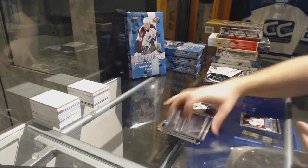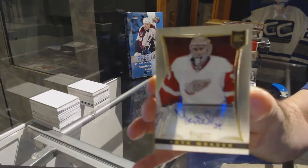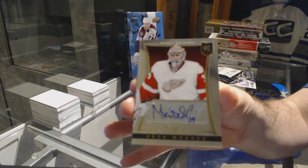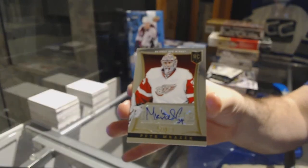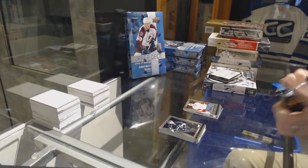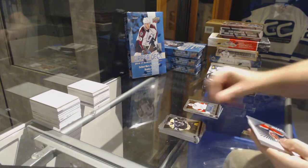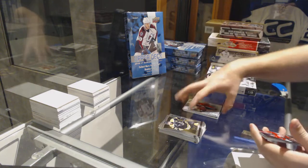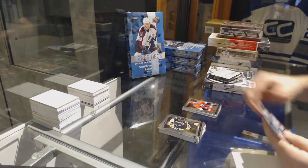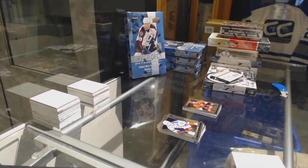For the Red Wings, we've got another Rookie Auto numbered to $3.99, Peter Mrazik. That's a decent one for sure. A Freezers John Van Beesbrook for the Panthers, and a Nicholas Blandshard Rookie for the Carolina Hurricanes.